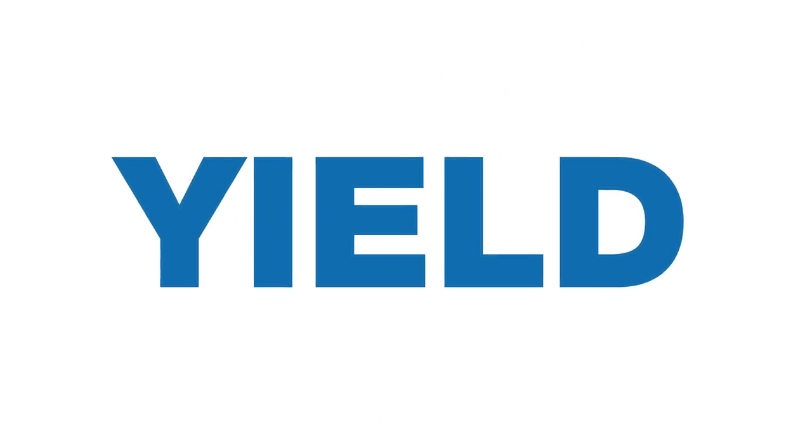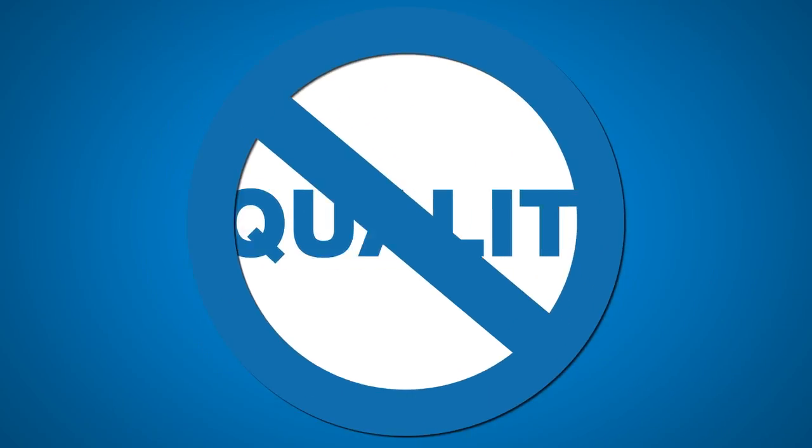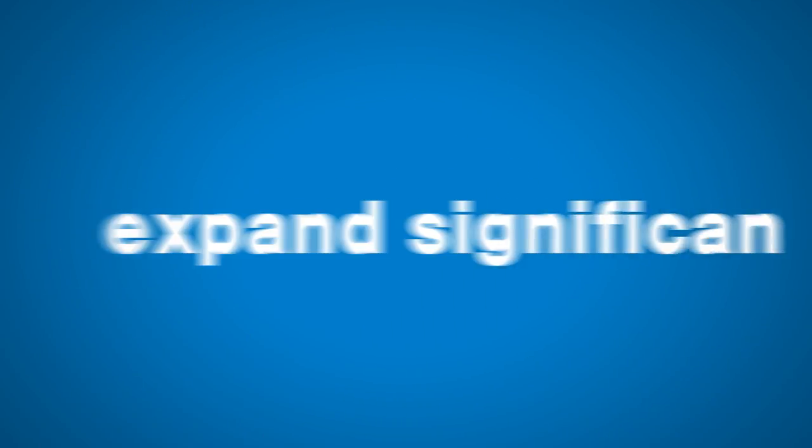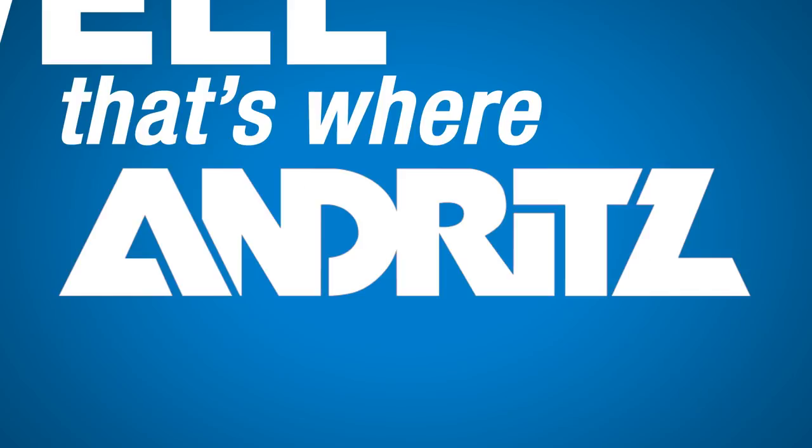So, how do you deliver your wine to the world, boost production, and increase yield without losing quality — and without having to buy new land, plant more grapes, and expand significantly? Well, that's where Andritz's separation comes into play.